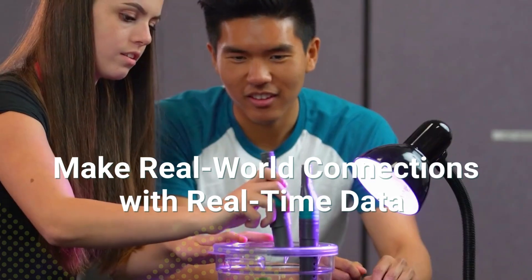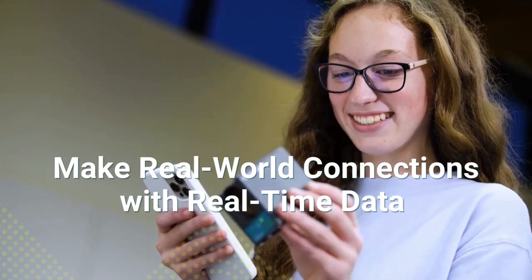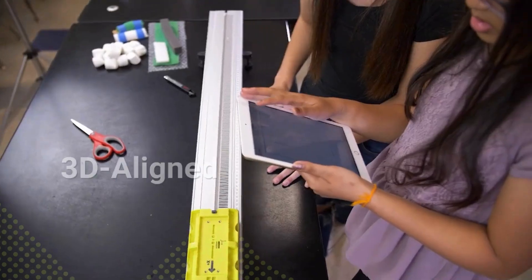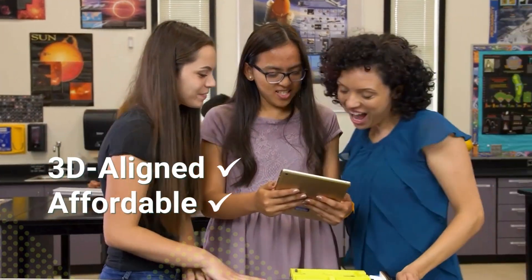Make real-world connections with real-time data collection and analysis. Vernier technology is 3D-aligned, affordable, and easy to use.